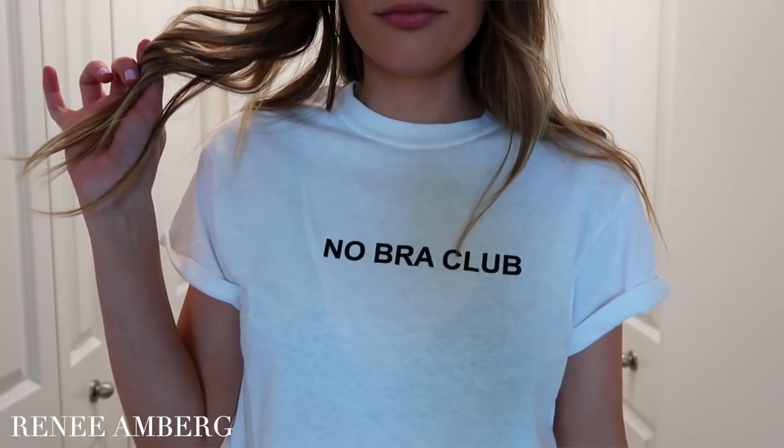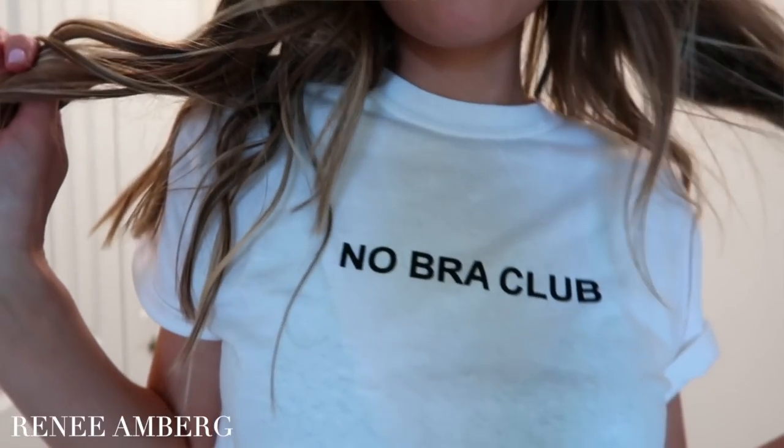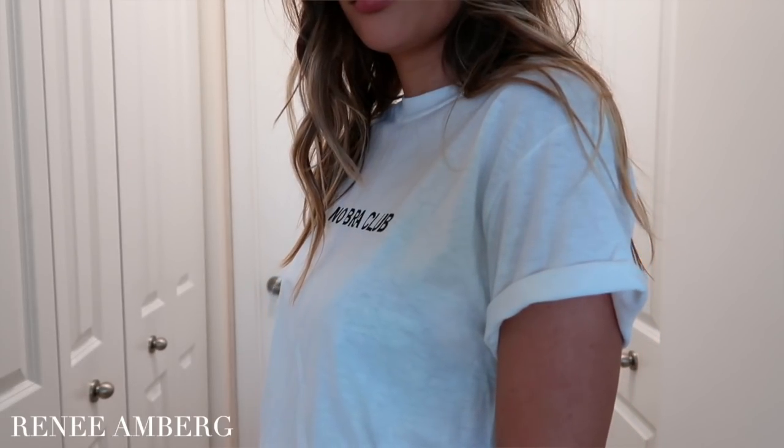Something else I got is this shirt that I'm actually wearing right now — it says 'No Bra Club.' So simple but also really cute. It makes the whole outfit because of how simplistic it is. It was my favorite one because I literally never wear a bra. I also really like the cuffed sleeves — how they kind of roll up. It's so plain but really cute.